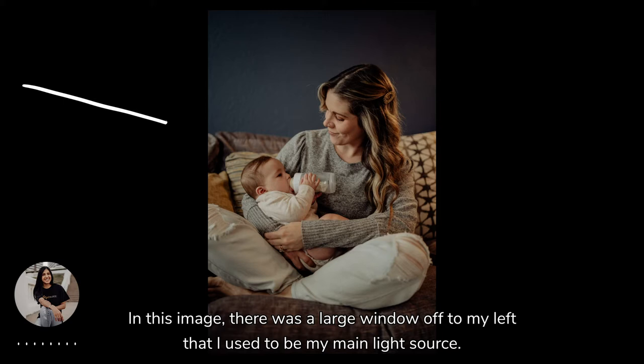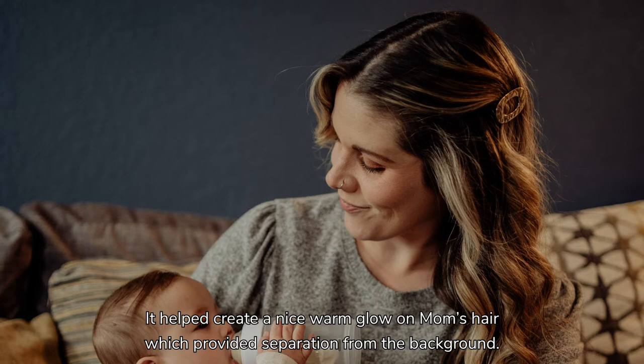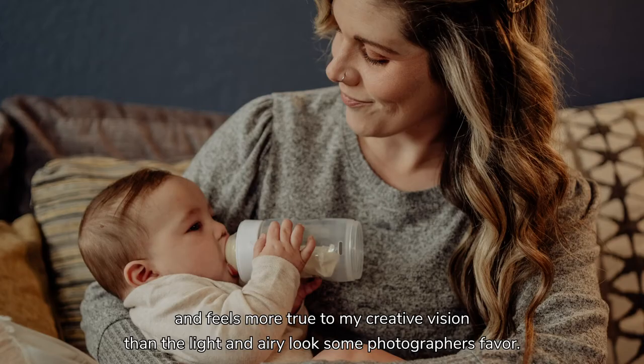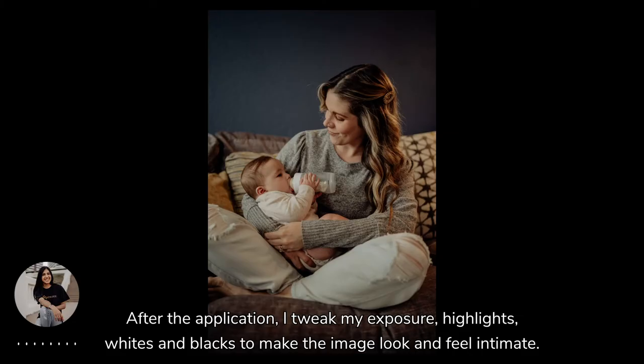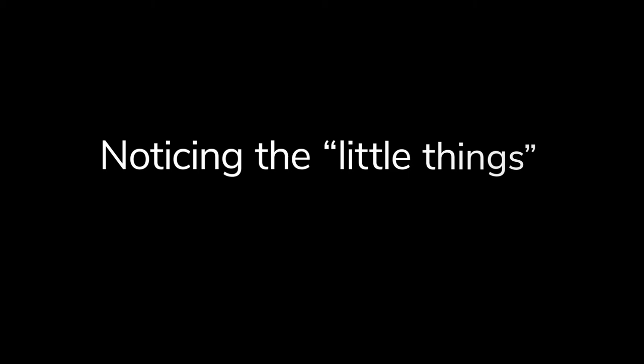In this image, there was a large window off to my left that I used for my main light source. They had a large lamp to my right that gave off a warm light. I tweak my exposure, highlights, whites, and blacks to make the image look and feel more intimate. I prefer images like this one to feel as if, when viewing it, we're getting a glimpse into the room.